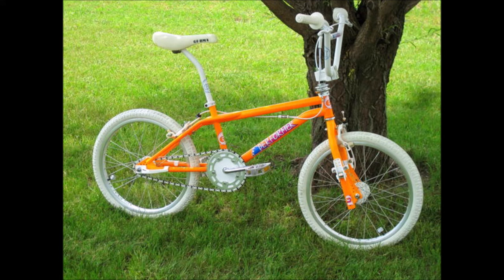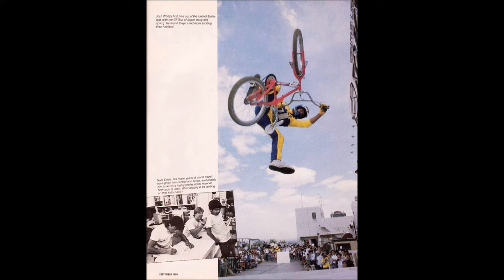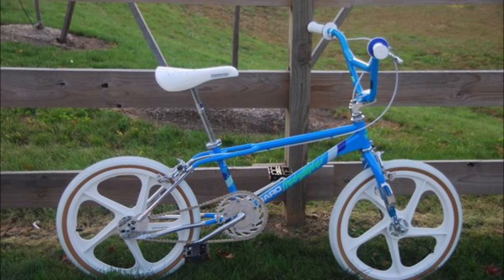This GT Pro Performer in day glow orange is one of the baddest bikes I've ever seen. I saw a guy in Germany who had one and I couldn't take my eyes off it — I was like, man, I want this bike. I could never find a frame in that color. Josh White in GTV will be riding the bike.